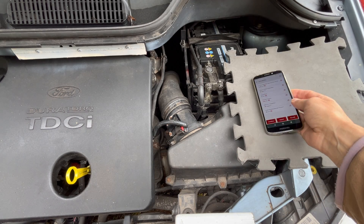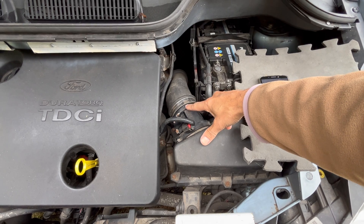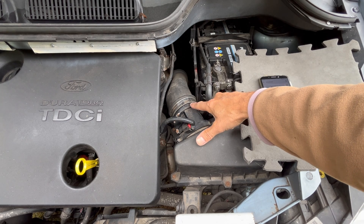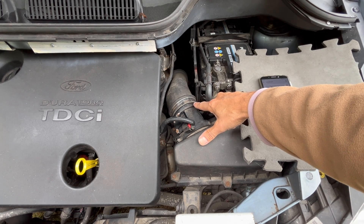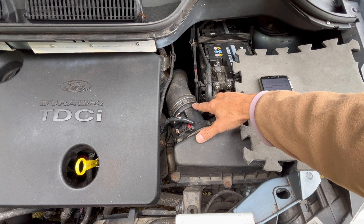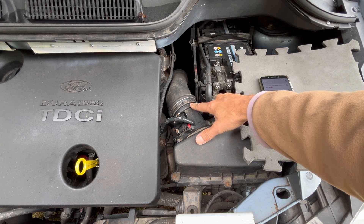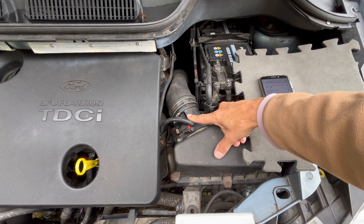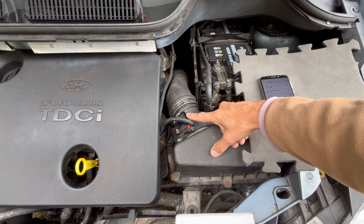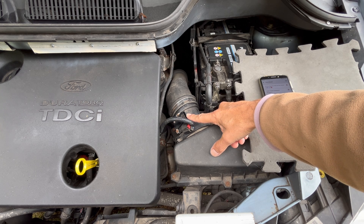I can see that this MAF sensor has probably been removed previously at some point and maybe hasn't been put back on correctly — I can see a gap. I'll correct that, but I don't think that's affecting the intake air temperature reading. I think we've already found the problem: the intake air temperature sensor element within that MAF sensor.